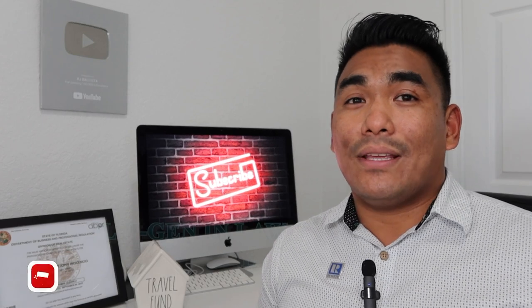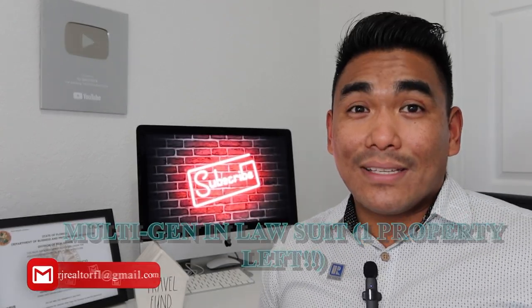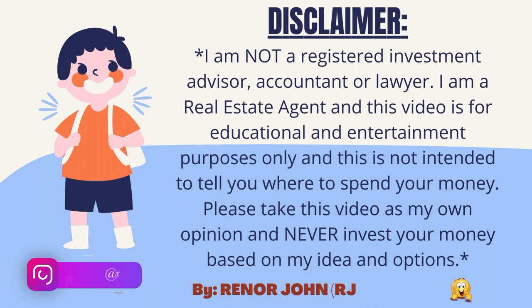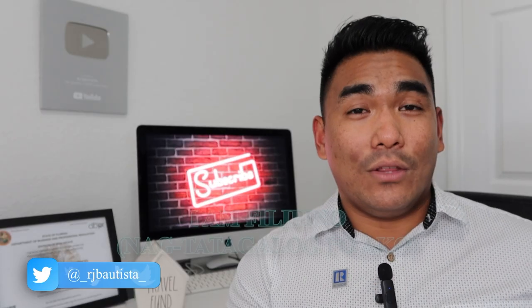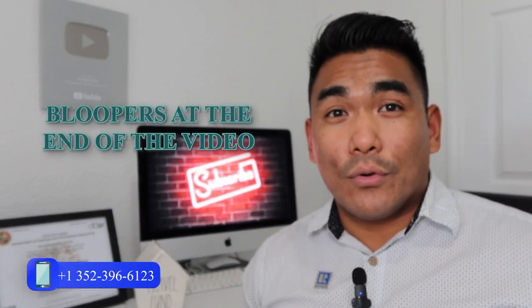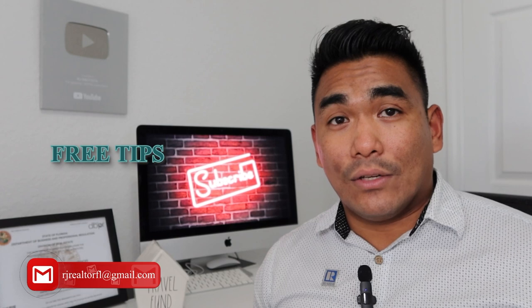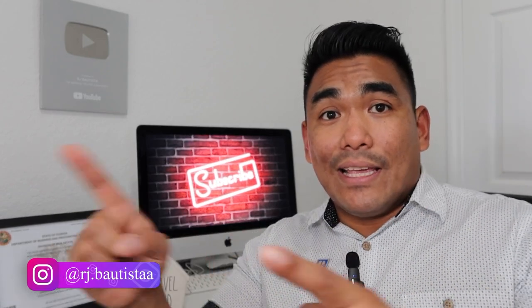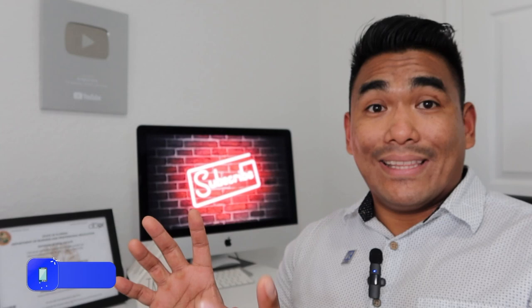Lennar is the builder of this property, and they call this multi-gen. Why multi-gen? Multi-gen means you will have an in-law suite inside your property. So basically you will have two doors — one on the right and one on the left. The left is your main door and the right is your entrance for your in-law suite. There are not a lot of builders who build this type of property. It's only a few of them here in Orlando, Florida.